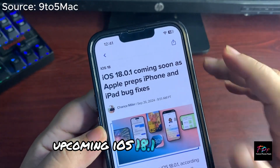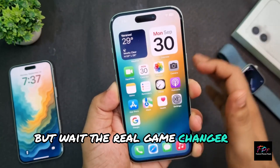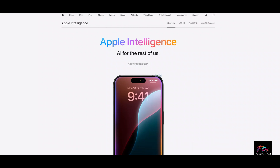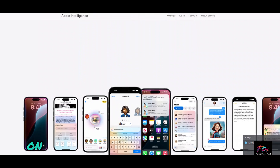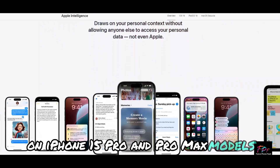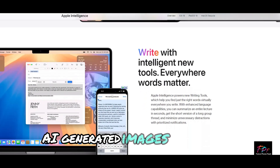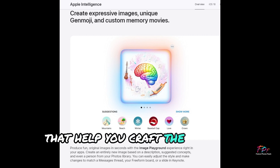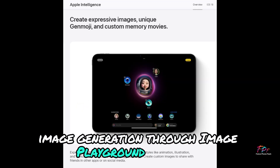The real game changer is yet to come in the upcoming iOS 18.1 update. Apple Intelligence will introduce AI-powered tools exclusively on iPhone 15 Pro and Pro Max models. Imagine a more conversational Siri, AI-generated images called Genmojis, and writing tools that help you craft the perfect message. Plus, get ready for text rewriting, image generation through Image Playground, and more.